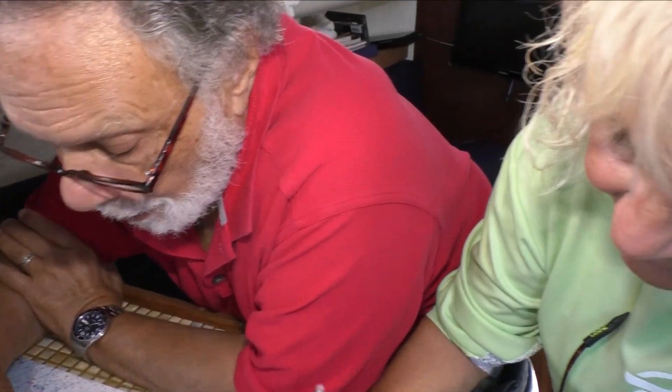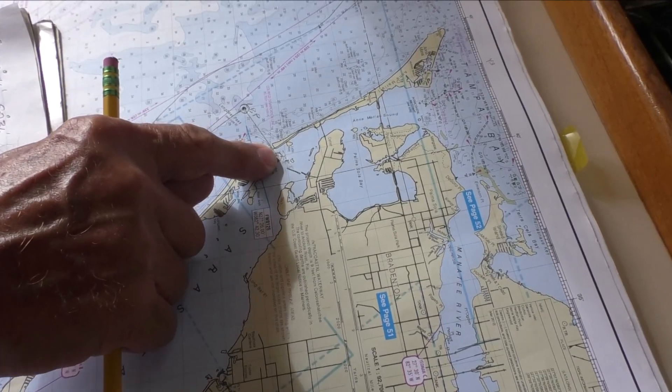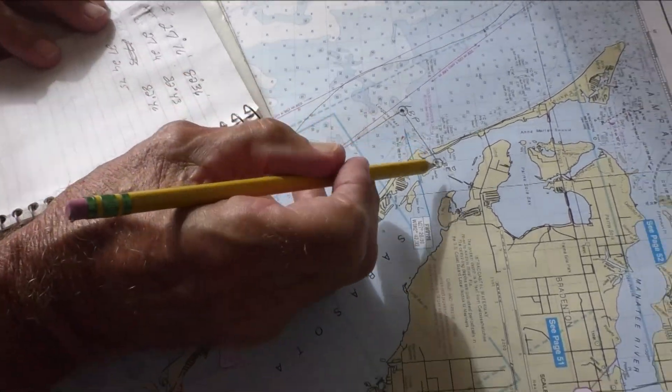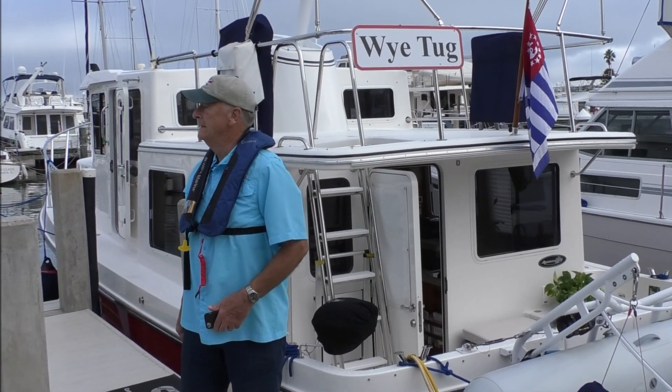Where possible, select waypoints with rounded-off coordinates to minimize transcription errors. Verify by plotting on the chart that your voyage legs are in safe water before entering them into your GPS. Practice using your GPS during ideal conditions to ensure familiarity with controls and procedures.